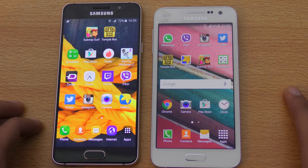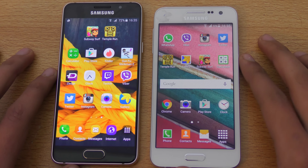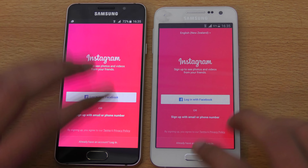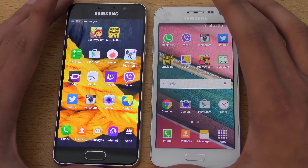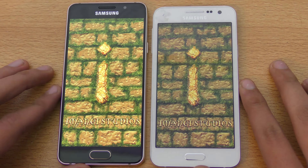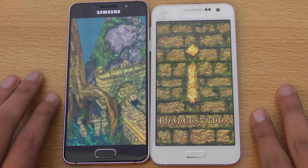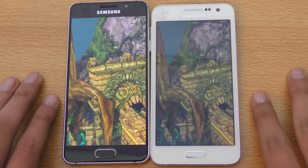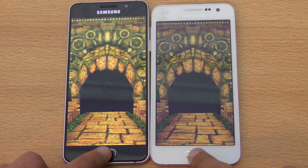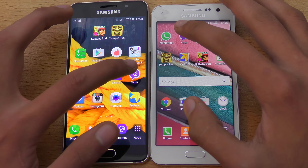Time for a quick app opening test. I have closed everything in the background. Let's start off with Instagram — the A3 2016 is slightly faster there. Let's go ahead and launch Temple Run. I also did a comparison review which you can see on my channel. The Galaxy A3 2016 was faster again.